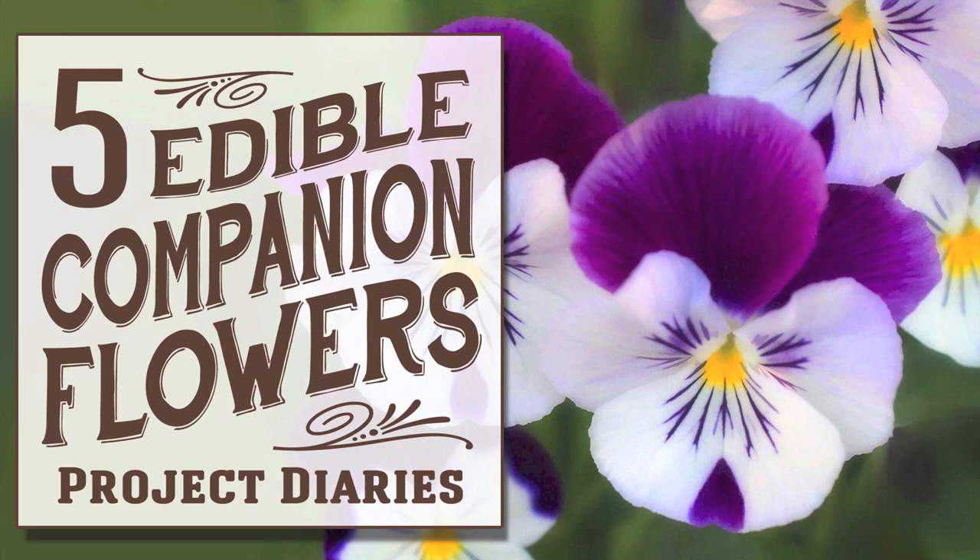In today's Project Diaries I will give you a list of 5 edible companion flowers. Hi and welcome to Project Diaries. Companion planting is basically a series of different flowers or plants that you can group together to either help attract lots of pollinators or act as a natural repellent to stop pests. Today I'm going to give you a list of 5, but there's many more and I will do some more videos in the future, so don't forget to subscribe. Here's my top 5 list of edible flowers.